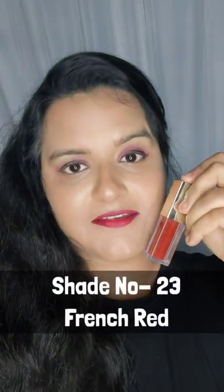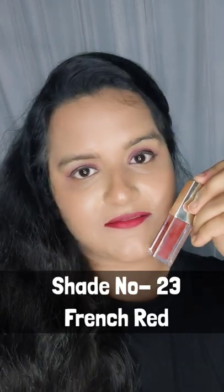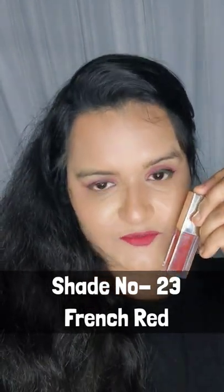The third lipstick is French Red. This is the most beautiful red color that you should have in your vanity.